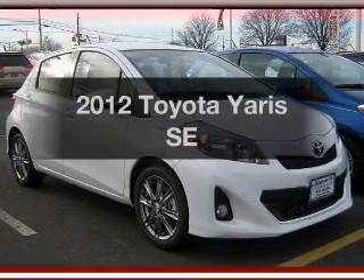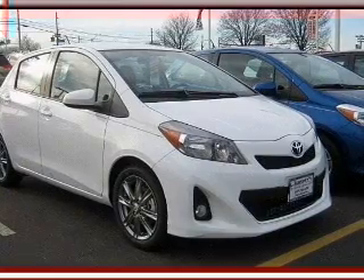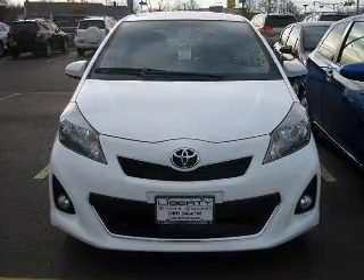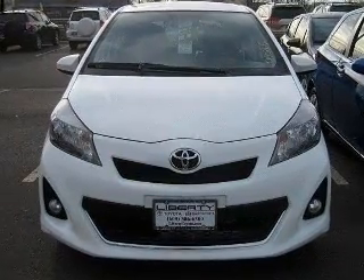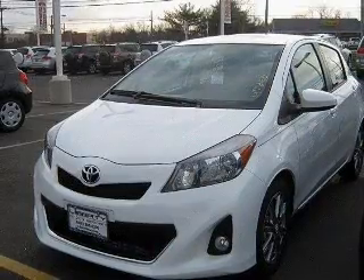Introducing the 2012 Toyota Yaris. If you're looking for a first-rate auto, this one could be yours today. With an efficient four-cylinder engine that responds smoothly to its automatic transmission, you will appreciate the safety feature of anti-lock brakes, and memory settings make for a more comfortable ride.